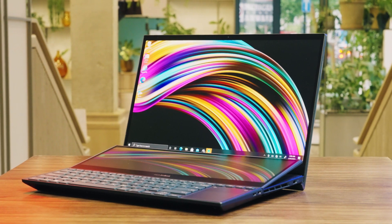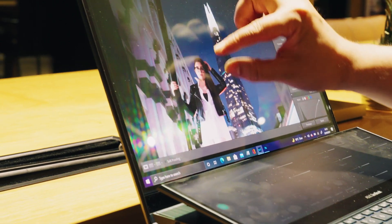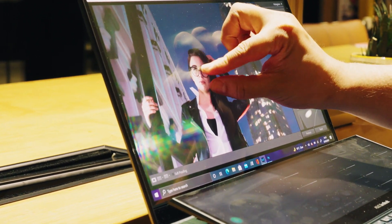Having the i9 processor and the RTX graphics card really does make this laptop a full workhorse. It's really powerful, and that's evident as soon as you start using it — you can just crack on with creating content. This has been a breath of fresh air; it really has improved the workflow tremendously.